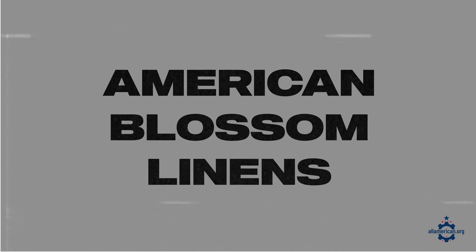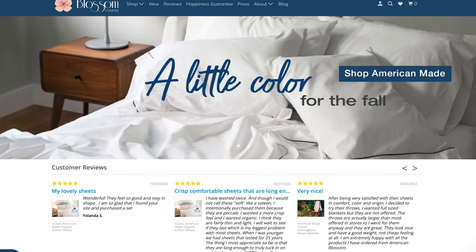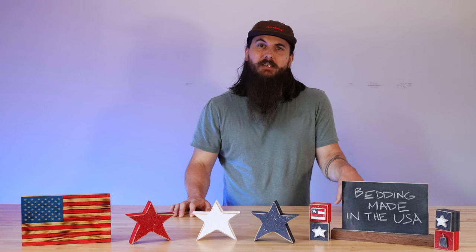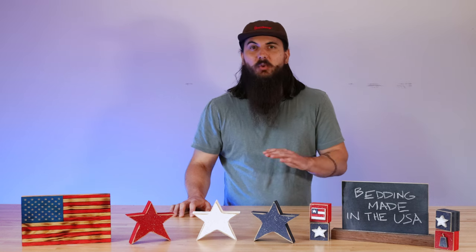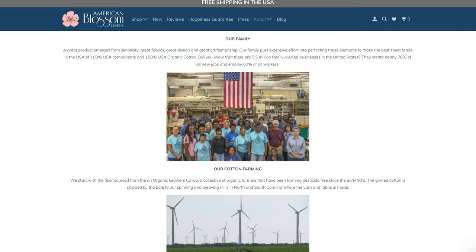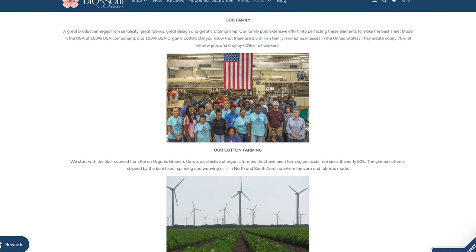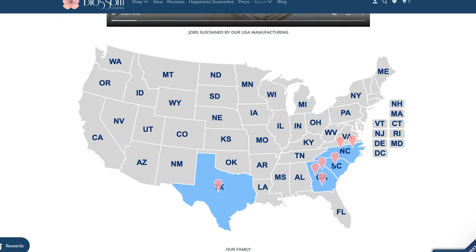Next up is American Blossom Linens, based in Thomaston, Georgia. They have a great set of sheets at a pretty reasonable price for 100% organic cotton. They are really transparent about their supply chain — they source all of their cotton from the state of Texas and then do all of their finishing, sewing, and packaging in the Carolinas and Georgia.